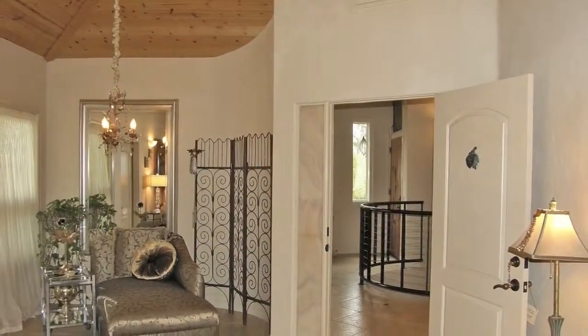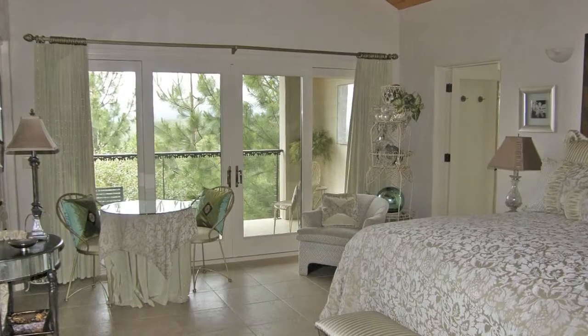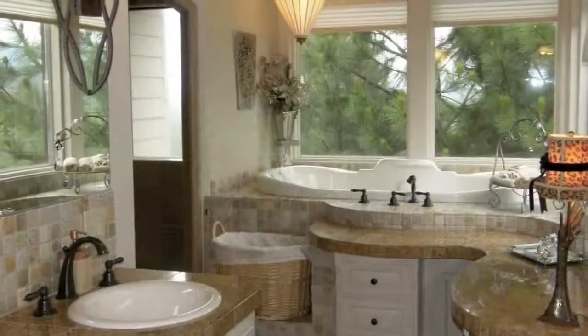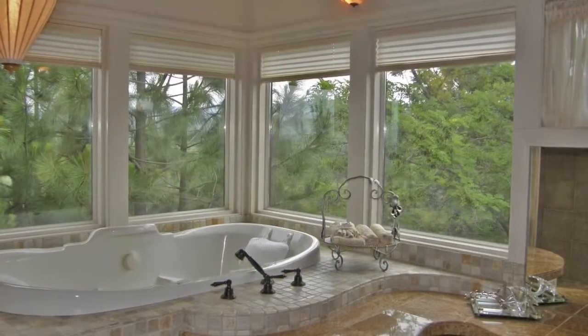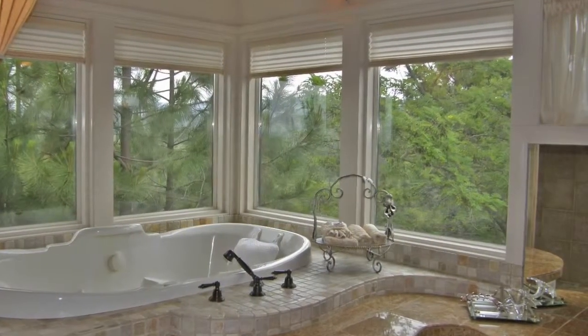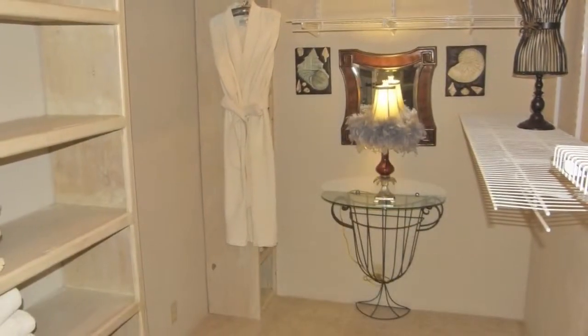Two huge custom mosaics in the showers tastefully represent scenes of gold country. One of the two upper bedrooms shares the footprint of the lower ones, but with a more luxurious finish of tile floors and patio. The master suite features an oversized bathroom with a jacuzzi bathtub for two with a view, a shower with a view, and a walk-in closet.